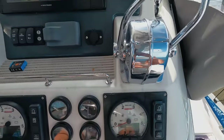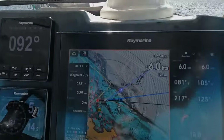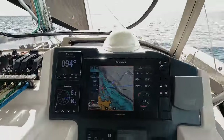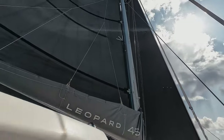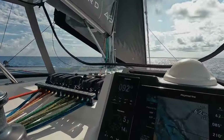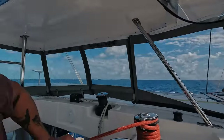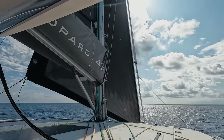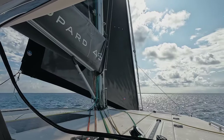Engines are off, props are feathered, and we are sailing. We're not doing too bad. Not everything is trimmed yet — none of those things are flying, so let me trim the sails a little bit. I need to bring this one up a little bit more. There we go — that looks much better.